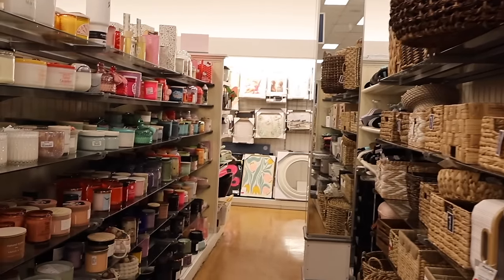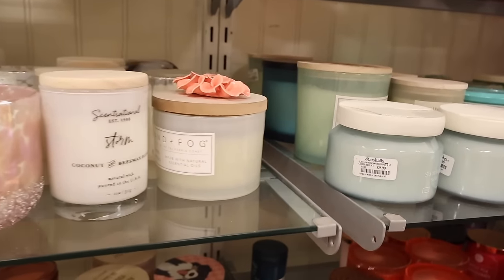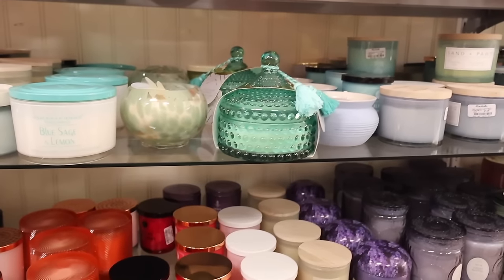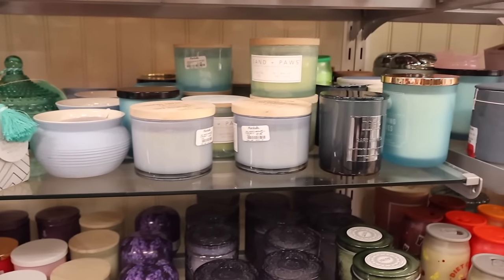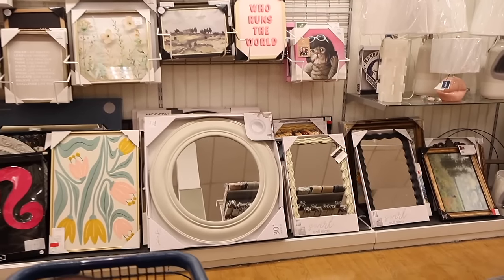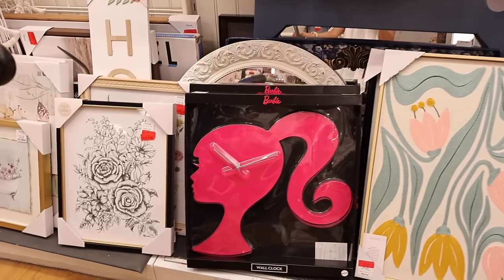At the Marshalls candle section they have Sand and Fog in floral bamboo, soothing sea, blue sage, and lemon. Over here they have really big circular mirrors for only $30. They also have the big Barbie clocks — only $25 and I highly recommend them.